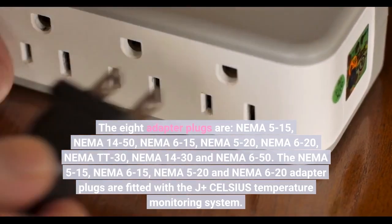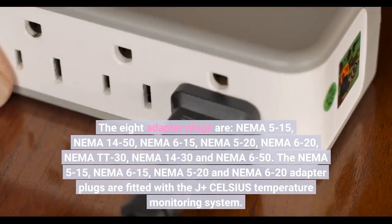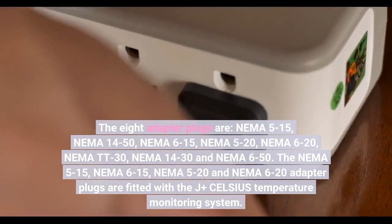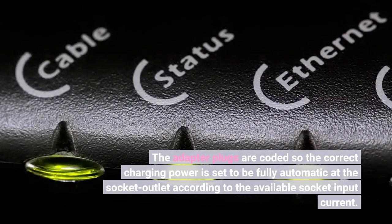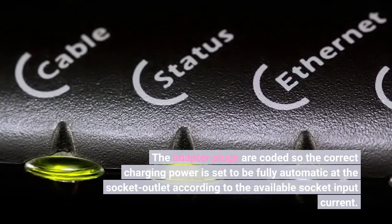The NEMA 5-15, NEMA 6-15, NEMA 5-20, and NEMA 6-20 adapter plugs are fitted with the J-plus Celsius temperature monitoring system. The adapter plugs are coded so the correct charging power is set fully automatically at the socket outlet according to the available socket input current.